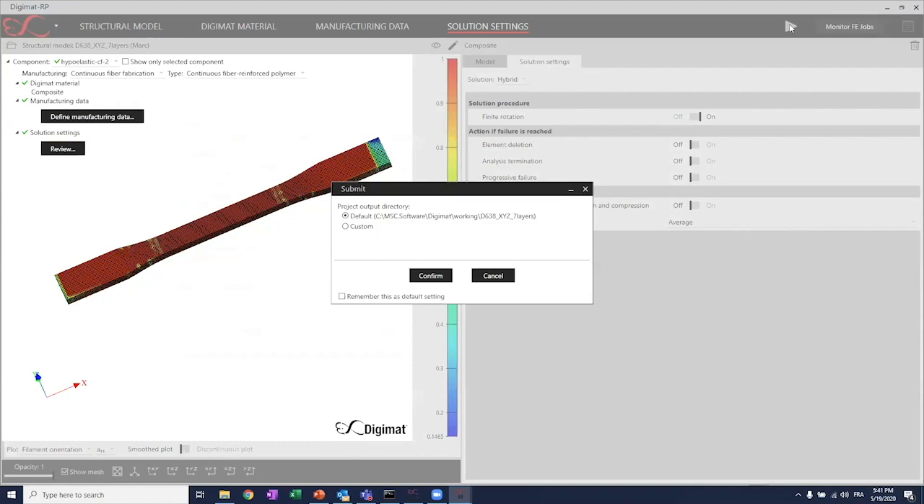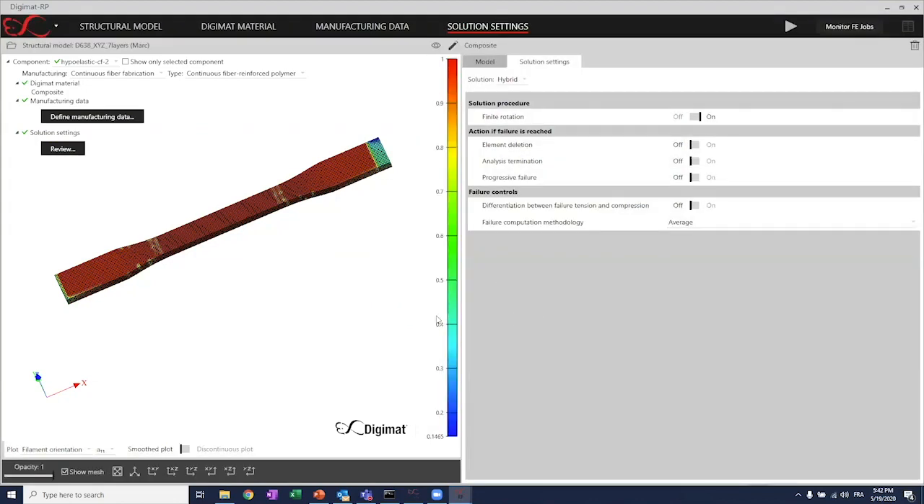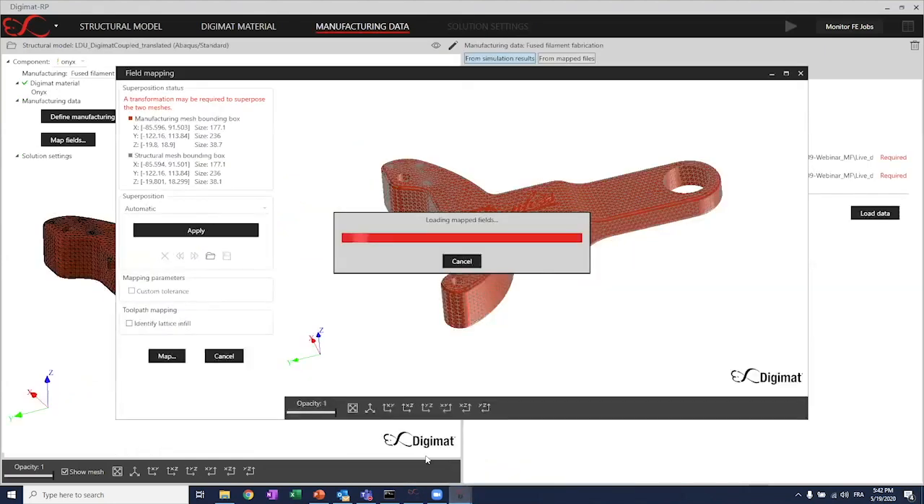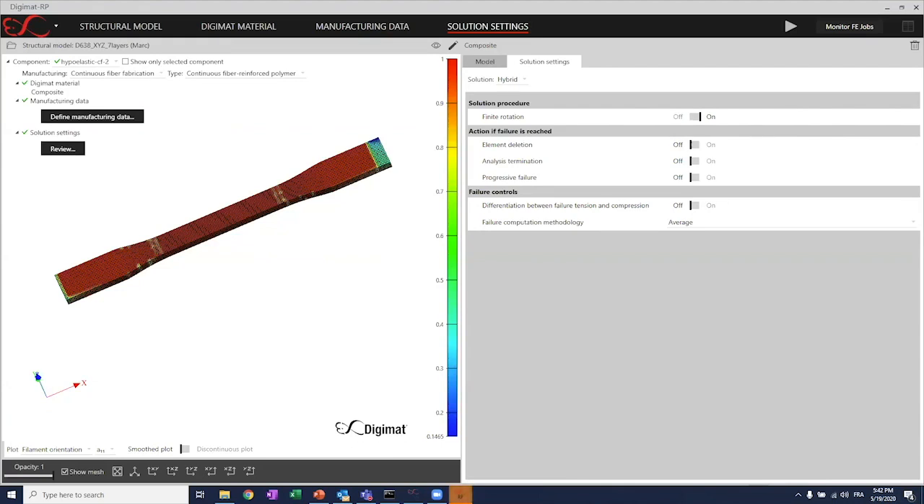This will launch a coupled simulation between DigiMAT and the finite element host that will run in the background. Once the simulation is over, I'll be able to post-process the results in the finite element host. Going back to the mapping procedure — the mapping is now over.